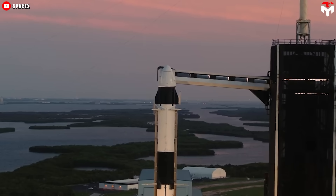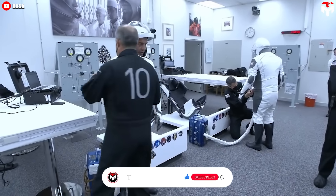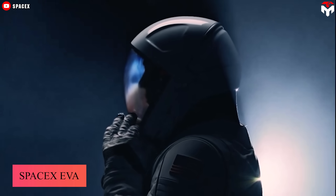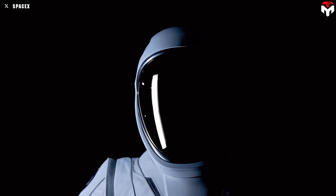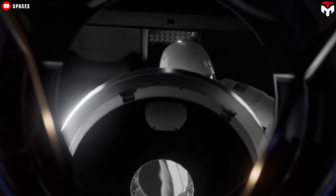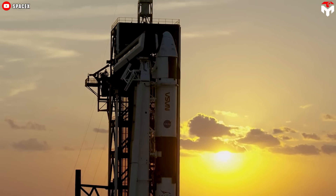Let me walk you through the details of a typical Crew Dragon mission. Before the mission begins, you and your crewmates will be given a custom-tailored pressure suit and a fancy 3D-printed helmet. This is the advanced SpaceX EVA suit — the same one given to Isaac Mann when he performed a spacewalk in the Polaris Dawn mission. The suit ensures astronauts' safety by delivering breathable air, maintaining a stable temperature, and providing the critical atmospheric pressure needed to protect them in the harsh conditions of space.